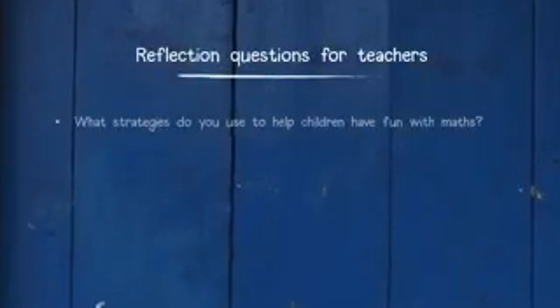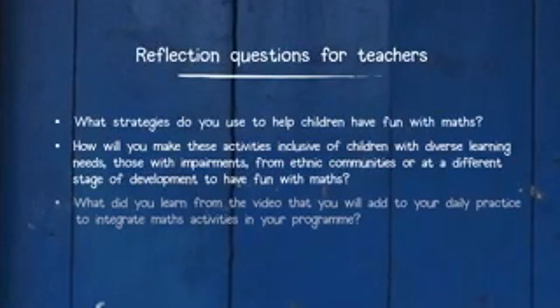As the video ends, we encourage you to reflect on what you've seen. Ask yourself these questions. You could write your thoughts about your ideas and add them to your daily practice in your program for young children.